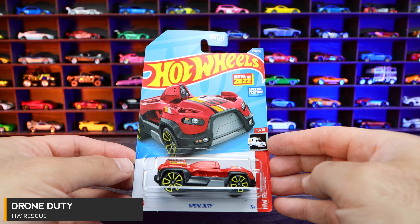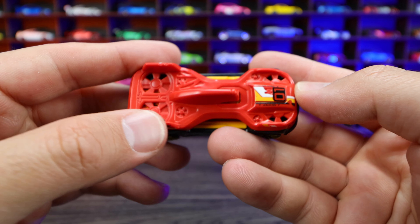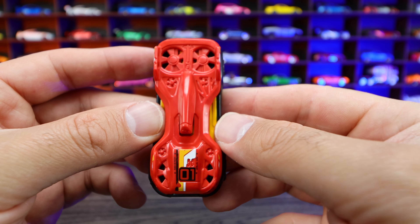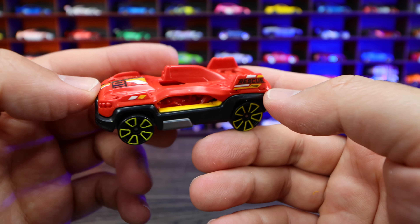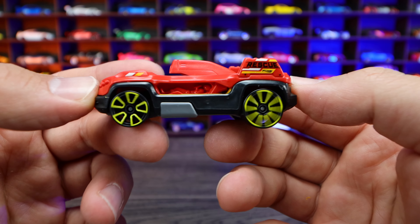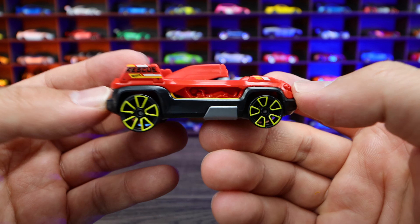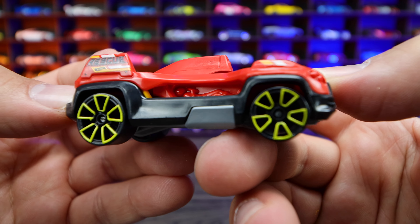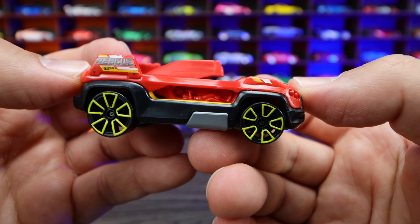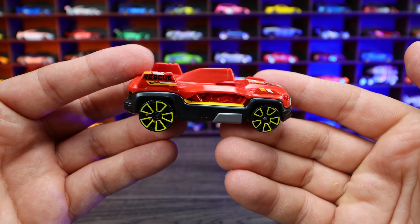Drone Duty from HW Rescue. This is a brand new Hot Wheels casting. I'm not really sure exactly what it's supposed to be — maybe it's supposed to be a drone. It's got fans right there on the back end, and some sort of handle or pickup mechanism. Smaller wheels on the front, bigger ones on the rear, and they're massive wheels. It says 'Rescue' on there, so maybe it's like some sort of rescue drone. Look at the detail on the inside — is that a little guy right there? I think it is, like a little dude sitting in there, lying down with a helmet on. Very interesting casting overall. I'm not really sure what to think of this one. What do you guys think of Drone Duty though?